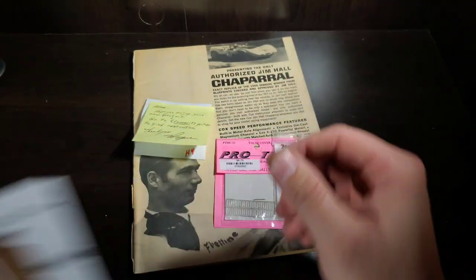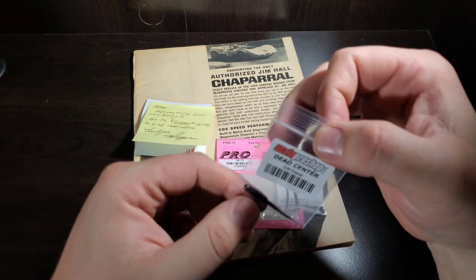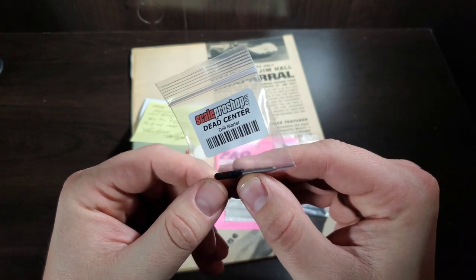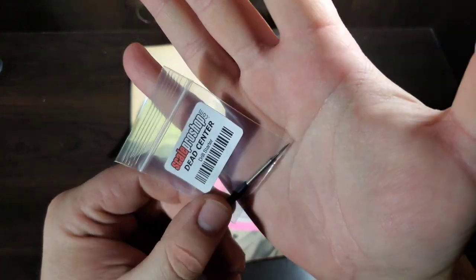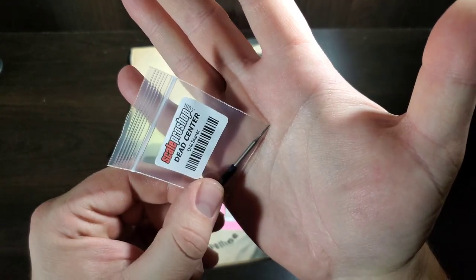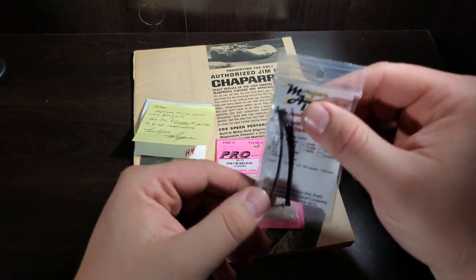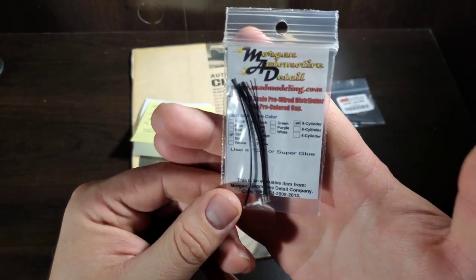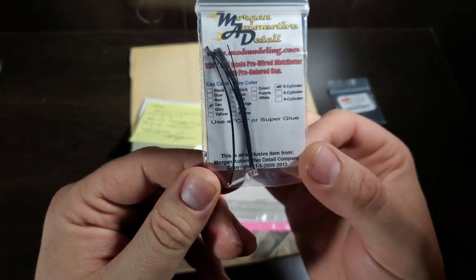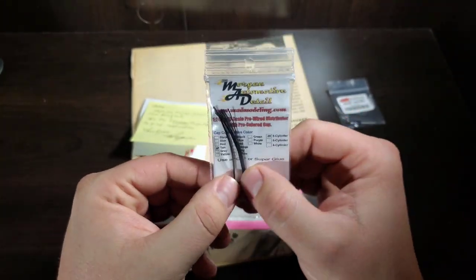Moving on to a couple of small orders I made — first from scaleproshop.com. I picked up a dead center drill starter, which is like a precision pilot drill bit. A lot of guys are raving about them so I wanted to get one in my arsenal. Also from there, we have a Morgan Automotive Details pre-wired distributor. These look pretty nice so I want to check one out — look for this on the USAC group build.